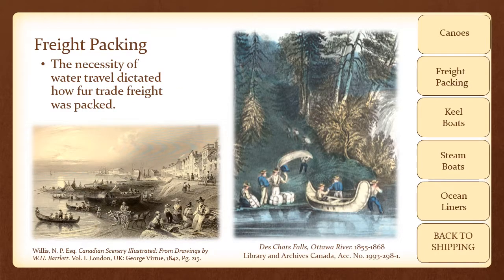The necessity of water travel dictated how fur trade freight was packed. A general rule of thumb in the fur trade is that if an area had a viable population of beaver, there were no roads through that region, and aquatic transportation was thus required. Furs were packed in bales weighing up to 90 pounds each; while they could have been made larger, the need to portage these furs and load and unload them frequently from the boats limited their size and weight. Additionally, trade goods were generally hauled in barrels, which were easier to transport by boat due to their ability to be rolled across the land when portaging, and their propensity to float if the boat were to capsize.